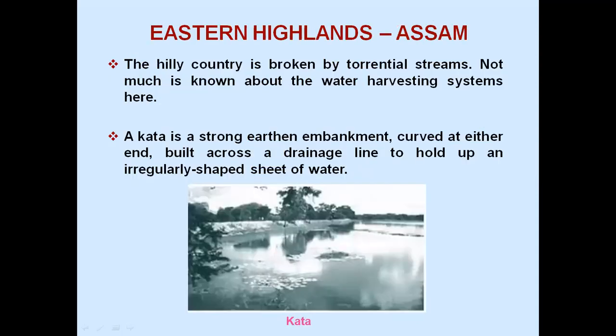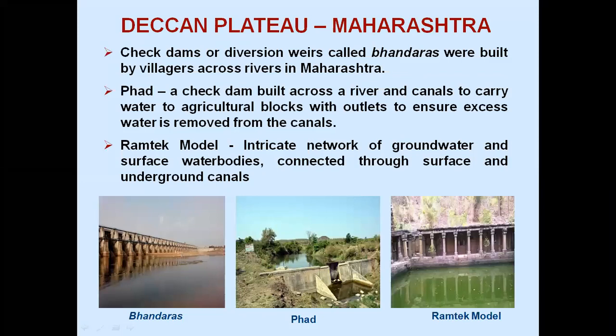Eastern Highlands, Assam: the hilly country is broken by torrential streams. A Kata is a strong earthen embankment curved at either end, built across a drainage line to hold up an irregularly shaped sheet of water. Deccan Plateau, Maharashtra: check dams or diversion weirs called Bandaras were built by villages across rivers. Phad is a check dam built across a river with canals to carry water to agricultural blocks, with outlets to ensure excess water is removed from the canals.